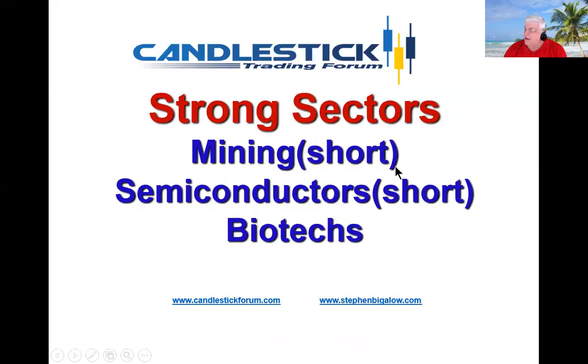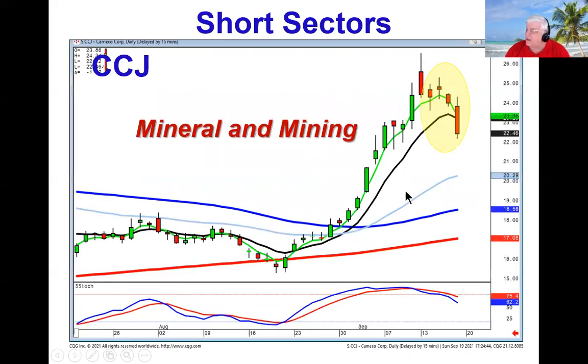Right now we can see that the mineral and mining stocks and the semiconductors are both still in good short situations. CCJ, for example, you can see how they did a meeting line. Again, they gapped it up and started selling it off in the overbought condition. A close below the T line — there's a gap to fill and then there's a target. Quite a few of the mineral and mining stocks are selling off right now.